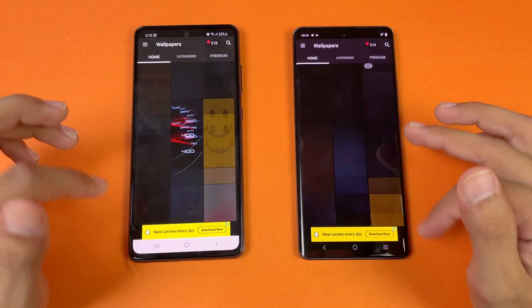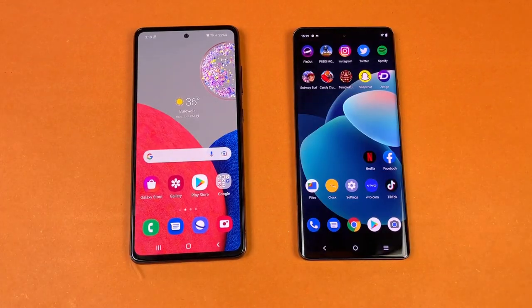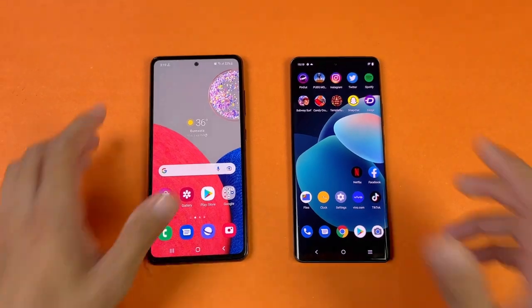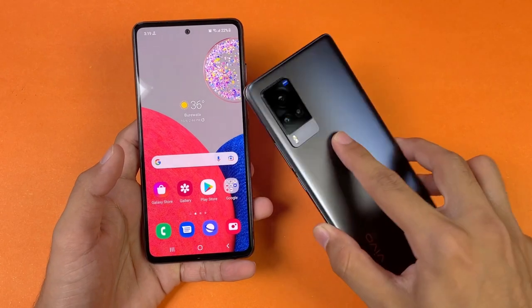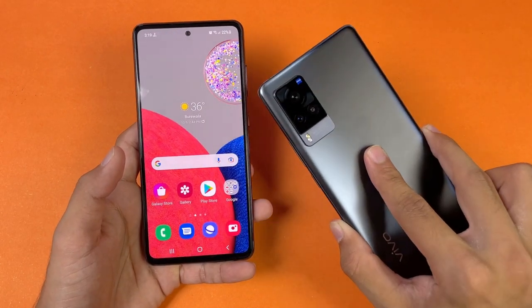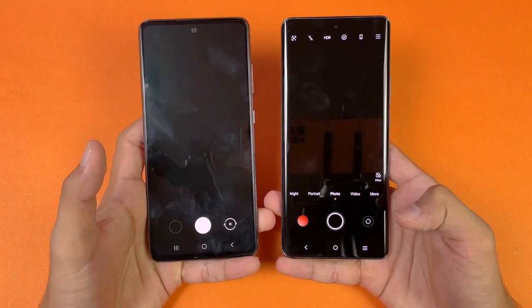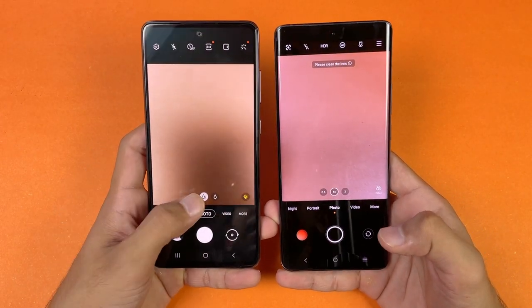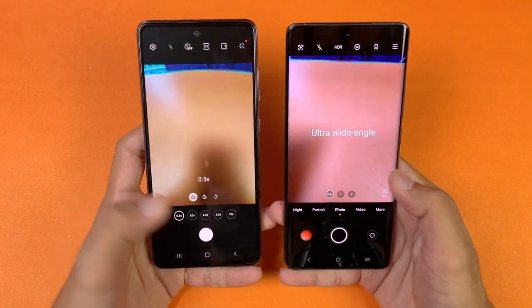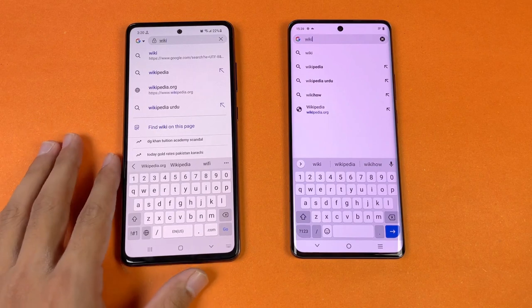The Edge browser is a little faster on the X60 Pro with no huge difference. Scrolling is very smooth on both phones at 120Hz. The camera app launches at the same time on both phones — the Vivo has a 48MP main camera with gimbal OIS and ultrawide. Now let's check internet browsing speed using Samsung Internet on the Samsung and Google Chrome on the Vivo X60 Pro.